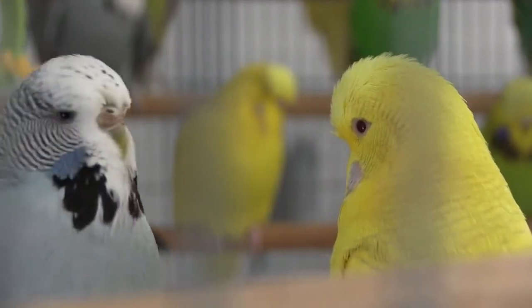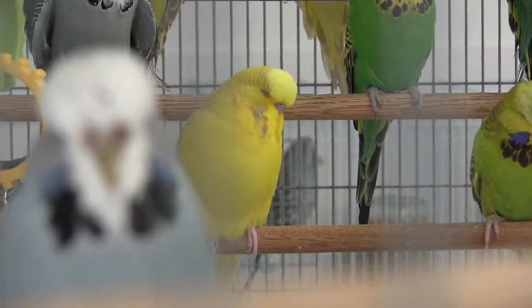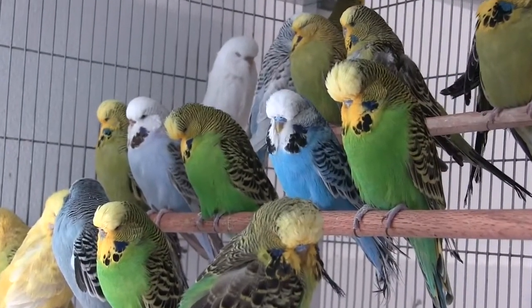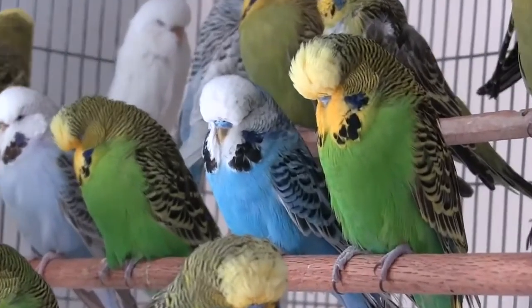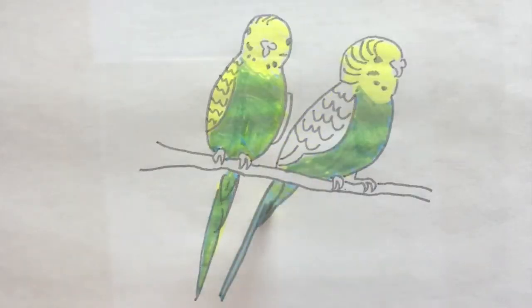In this project, we identified one of the key enzymes in psittacofulvin synthesis by genetic mapping of color mutations in budgies. The blue mutation in budgies is a recessive Mendelian trait that causes loss of yellow pigment, revealing an underlying blue structural color on parts of the body which otherwise appear green when pigment is present.